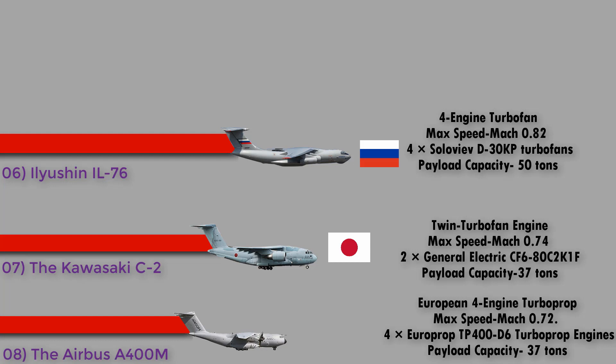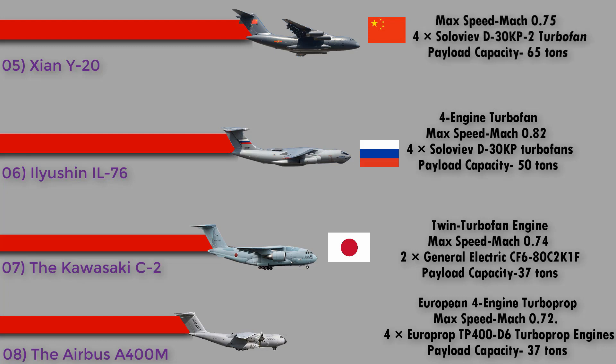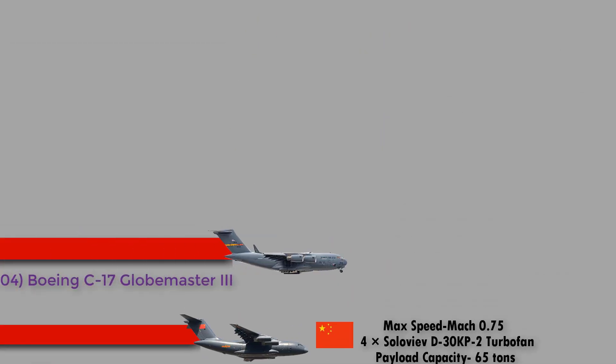Number 5: the Xian Y-20 from China. The Xian Y-20's official codename is Kunpeng, named after the mythical Chinese bird. It is the first heavy airlifter developed in China. It has a maximum speed of Mach 0.75, is powered by four Soloviev D-30KP-2 turbofan engines, and has a payload capacity of 65 tons.